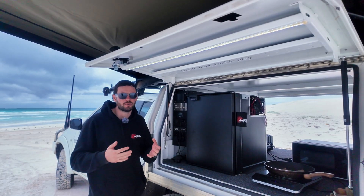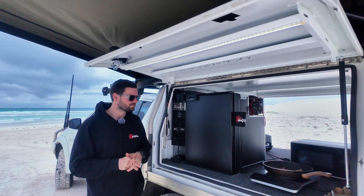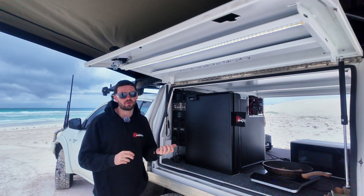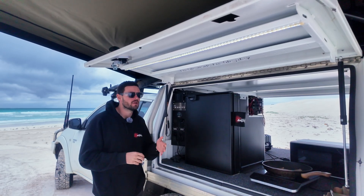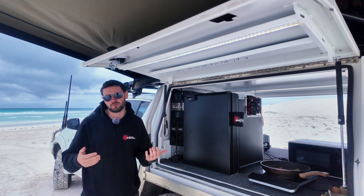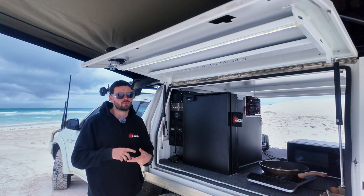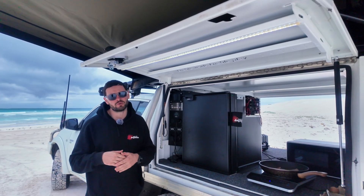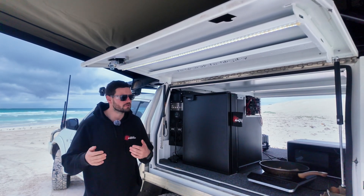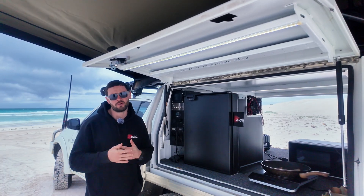The inverter is the big thing that determines the battery power you actually need. If you weren't running an inverter and just wanted to run one fridge and a few camp lights, you could probably get away with a 100 amp hour battery — though that depends on how much solar you've got coming in and how often you're parked up. But if you wanted to do a coffee machine and induction cooking, you're probably going to need 2000 to 3000 amp hours, and if you want to run multiple appliances at once, you might need to go even higher.